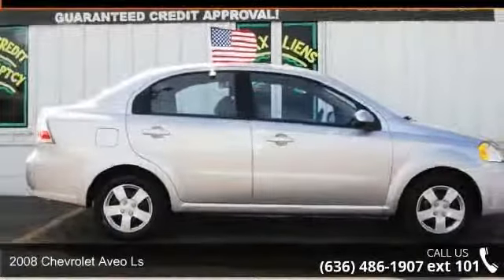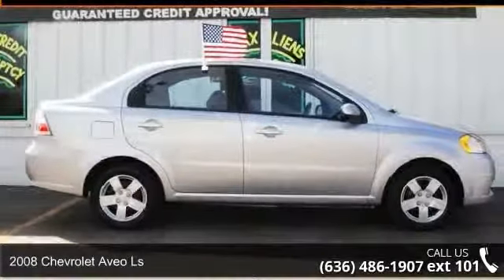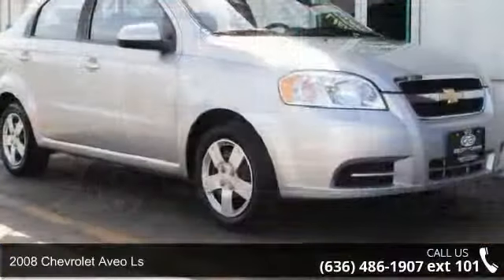Arrive in style with this 2008 Chevrolet Aveo LS. This may be the set of wheels you've been looking for.